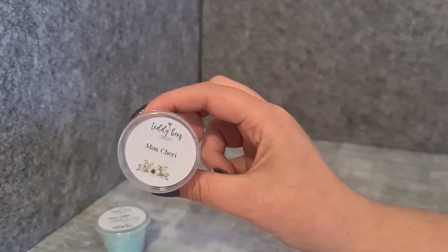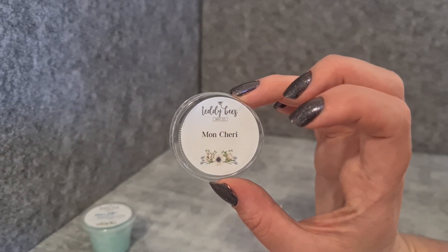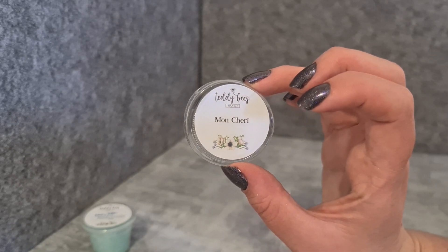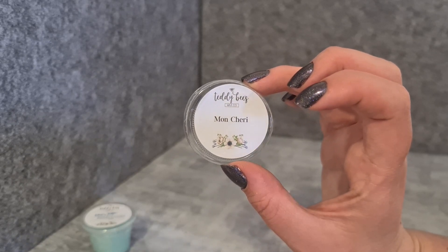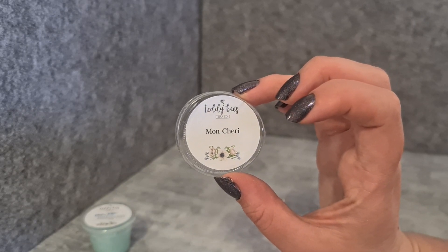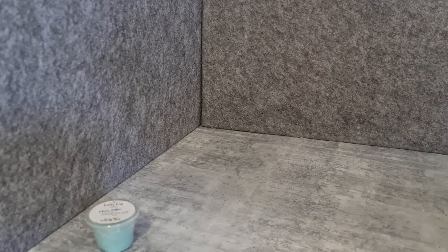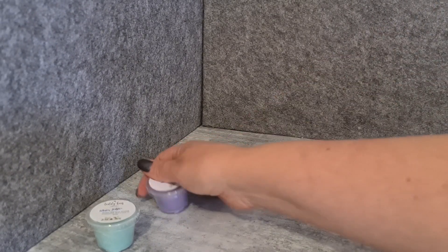I also got a sample of Mon Cherie. I think this is a Sweet on Paris blend, maybe with something else — possibly blackberry sugar violets, I always get those two confused. It's sweet, floral, and fruity — it's very pretty and really nice.